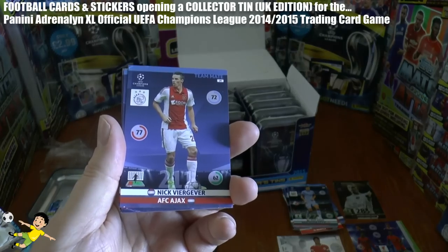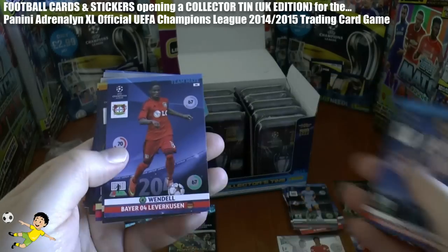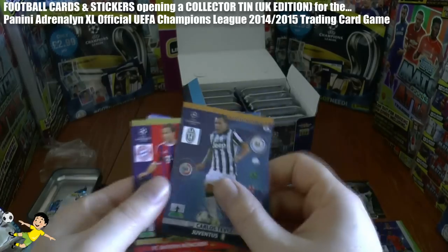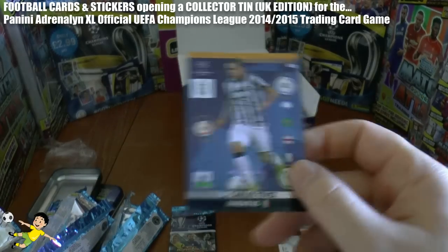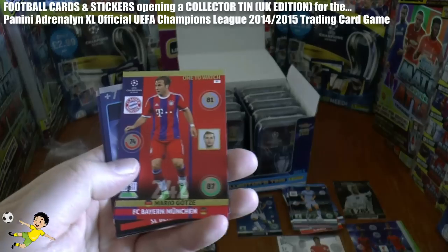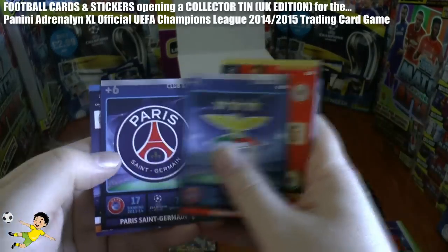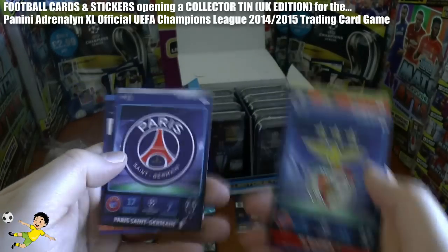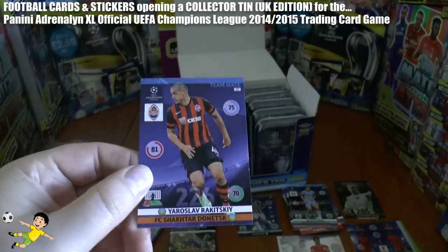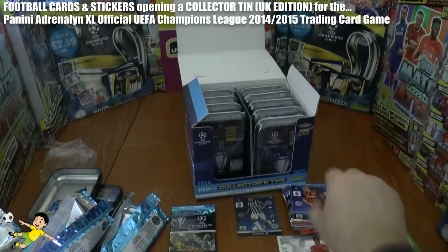Next we have Villagaiva of Ajax, Fernandes, Juan Fran, Wendel, and Carlitos Tevez — International Star! Yet another fantastic pull in this tin. Then Mario Götze One to Watch, Benfica badge — of course the Europa League runners up from last season — PSG club badge, they'll be looking to do a lot better this year. And Rakitski, still of Shakhtar Donetsk.